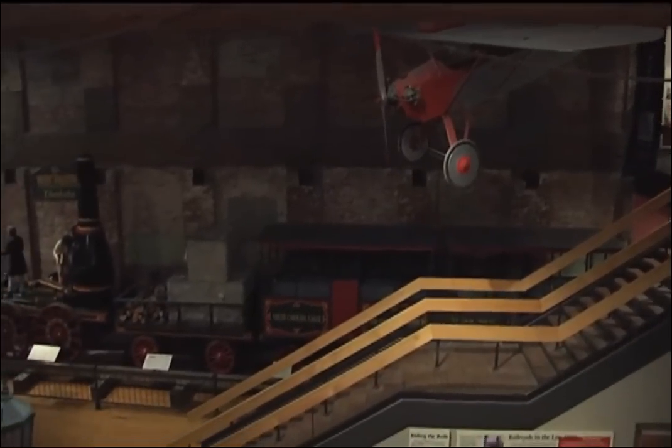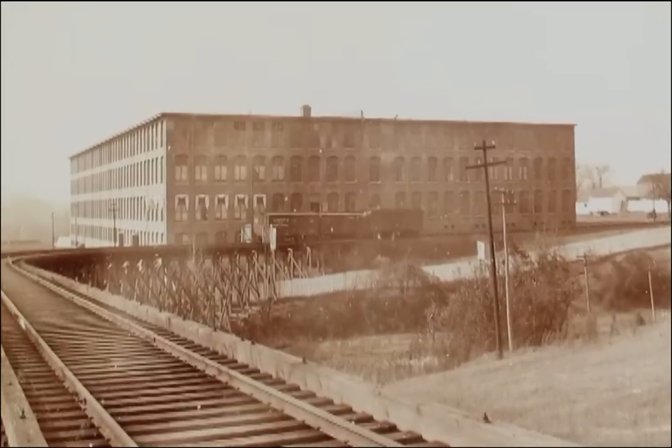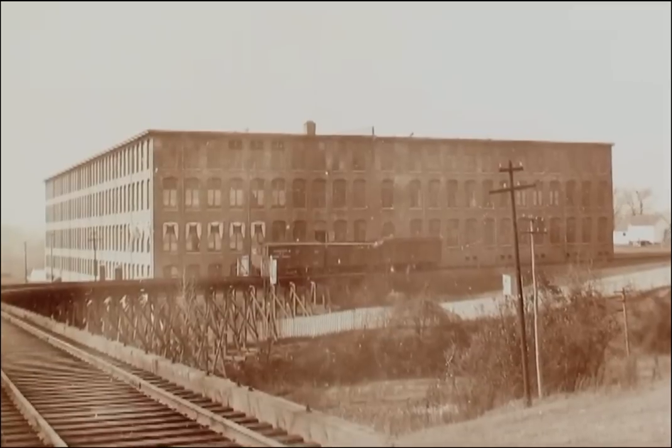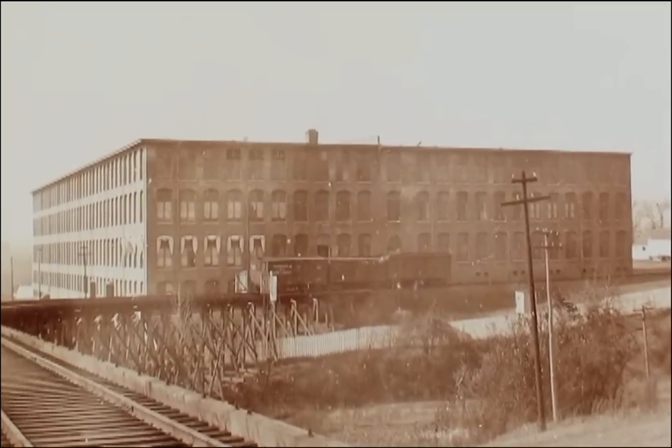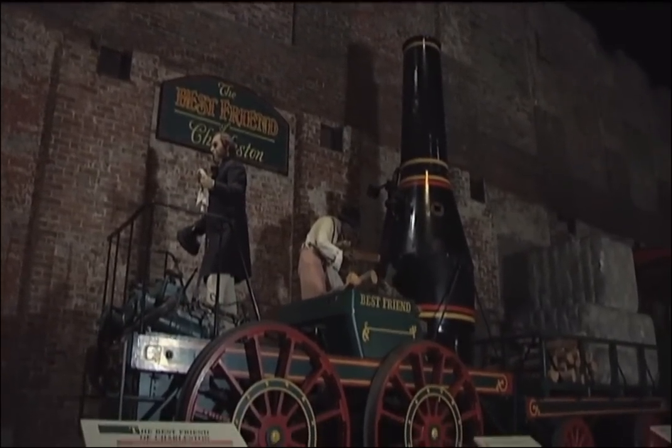The third floor science and technology area really reveals the architecture of what is our biggest artifact, which is the building itself. This was the first fully electrified textile mill in the world, opened in 1894. It's a great building, and its architecture truly is an amazing piece when you come up to that landing on the third floor, which is the most open space in the building. Thank you so much for listening.